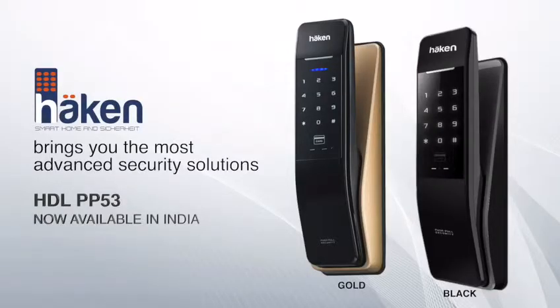Haken brings you the most advanced security solutions. The HDLPP53 is now available in India.